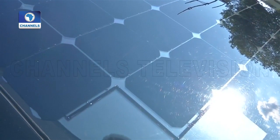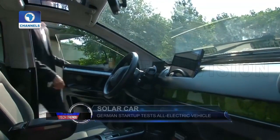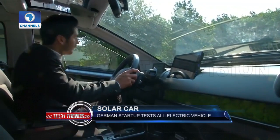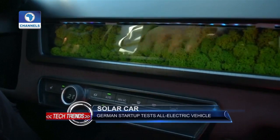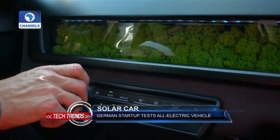A German start-up has taken advantage of the strong Bavarian sun this summer to test the final development of the charging system of its Sion car, an all-electric vehicle with solar panels to top up the battery as you drive.